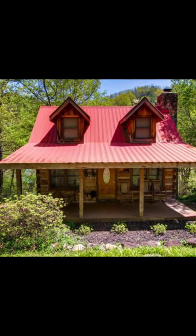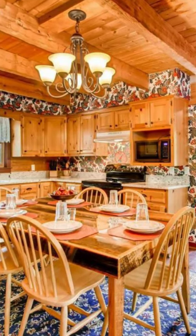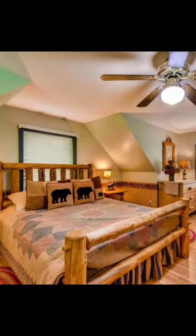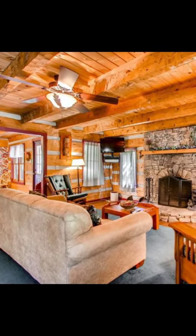The holiday cabin is composed of two separate bedrooms, a living room, a fully-equipped kitchen and two bathrooms. Gatlinburg is just 33 kilometers from this wood cabin, while Pigeon Forge is 22 kilometers away.